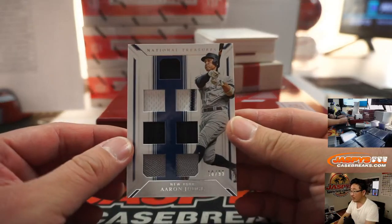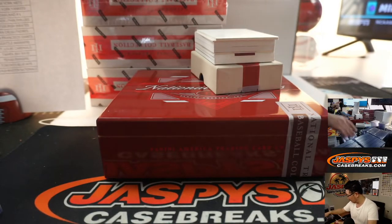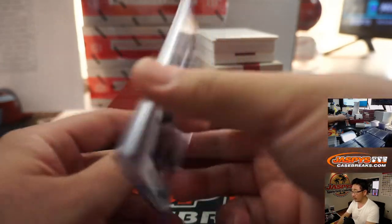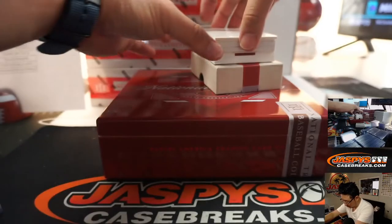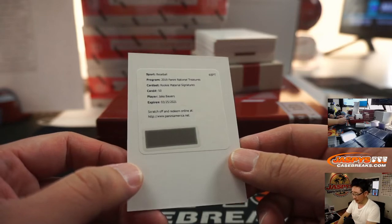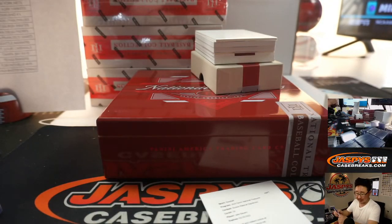Another one for the Bronx Bombers, 18 out of 99 — Aaron Judge, all rise. Redemption, rookie material signatures — Jake Bowers for the tribe. That'll be for Steve Locke and the Indians.